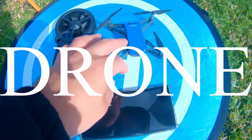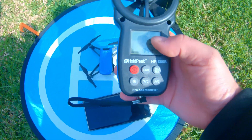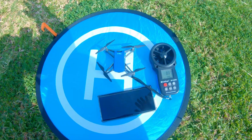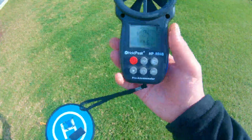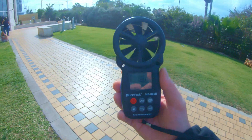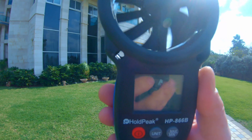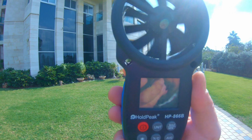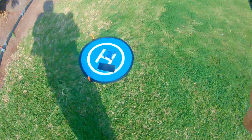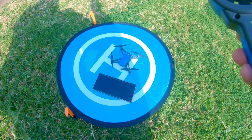Welcome to Drone Mania. We're here today with the Tello drone and an anemometer to test out the Tello drone's stability, hovering, and flight in strong winds. We're close to the beach, and we're testing how strong of winds the Tello drone can hold. Right now winds are roughly 20 to 25 mph, so it is pretty powerful. Let's put it in flight and see if it can hover in these winds.